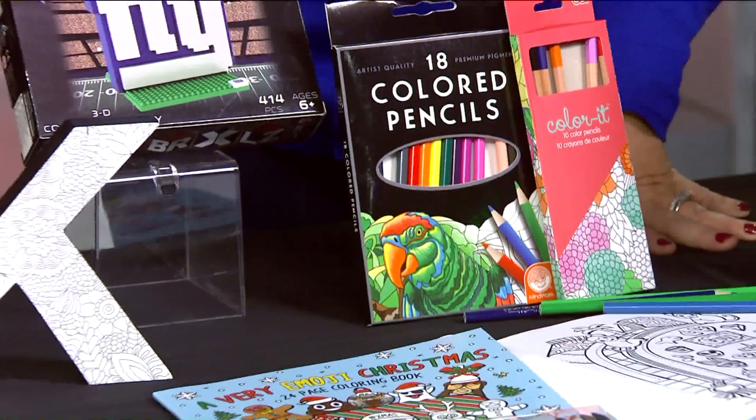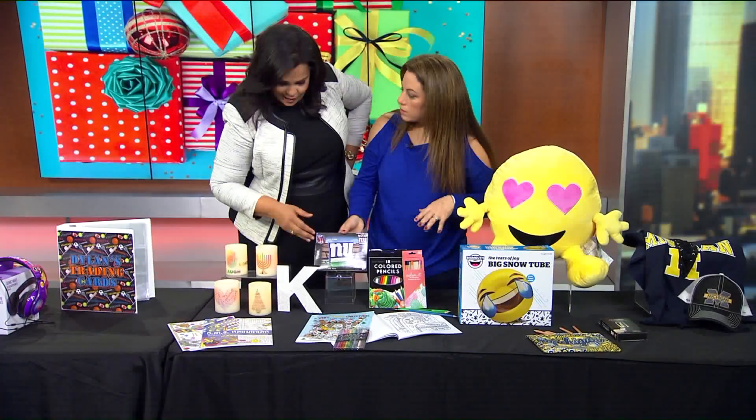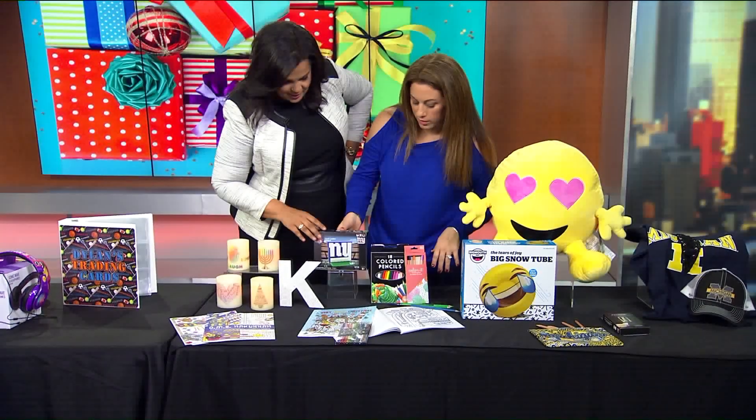Everybody likes Legos, but we have some NFL teams. These are the logos — we have the Giants here.